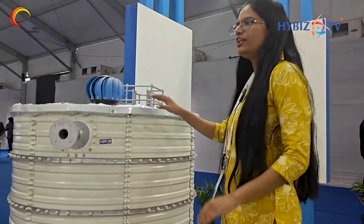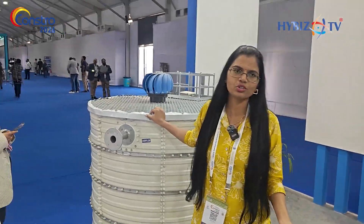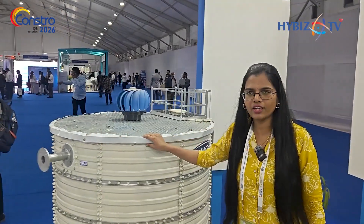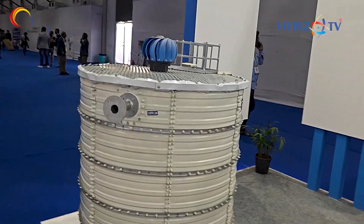We have a total of three types of products. The first one is the Zinc Aluminium steel tank. These tanks can be used for any kind of normal water storage — like fire water storage, domestic water storage, raw water storage — in industrial and commercial areas. The minimum capacity we manufacture in this tank is 10,000 litres, up to 20 lakh litres.